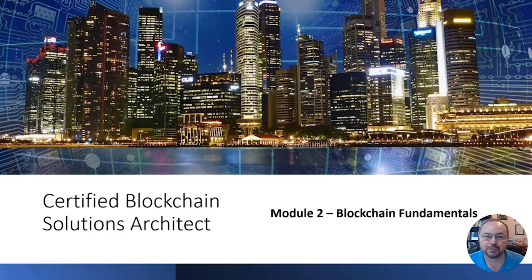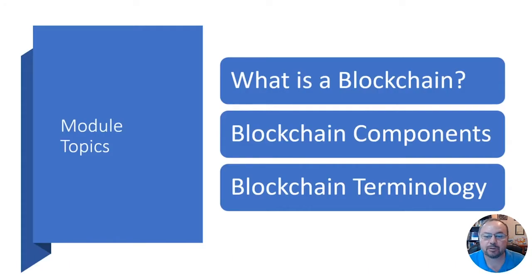Welcome to module two. In module two we want to get into blockchain fundamentals and understand what a blockchain actually is. We'll talk about some of the components in a blockchain and the terminology you'll also want to know for the exam.